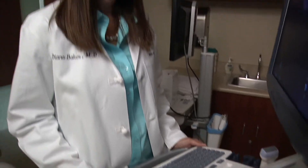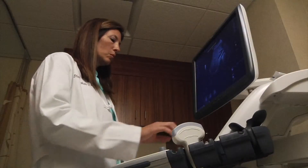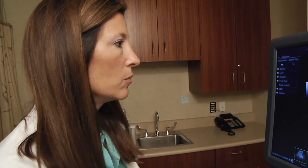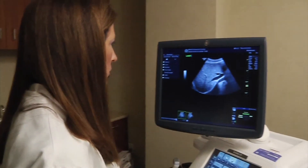One of the most common examinations we do here at the Women's Center is a pelvic ultrasound. One of the most common reasons for that is a woman who has abnormal bleeding — either a premenopausal woman who has spotting in between her periods, or who has abnormal periods coming at irregular times, or they're a lot heavier than they ever have been, or a postmenopausal woman who shouldn't have any bleeding at all and suddenly finds herself spotting.